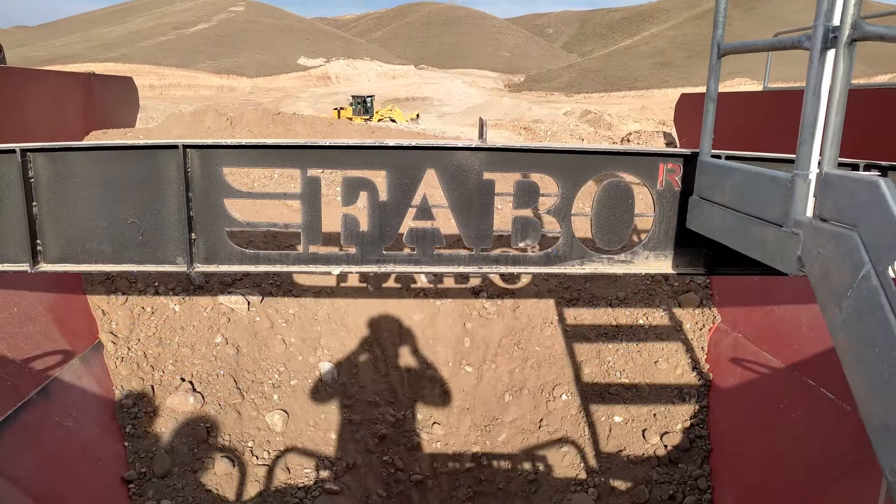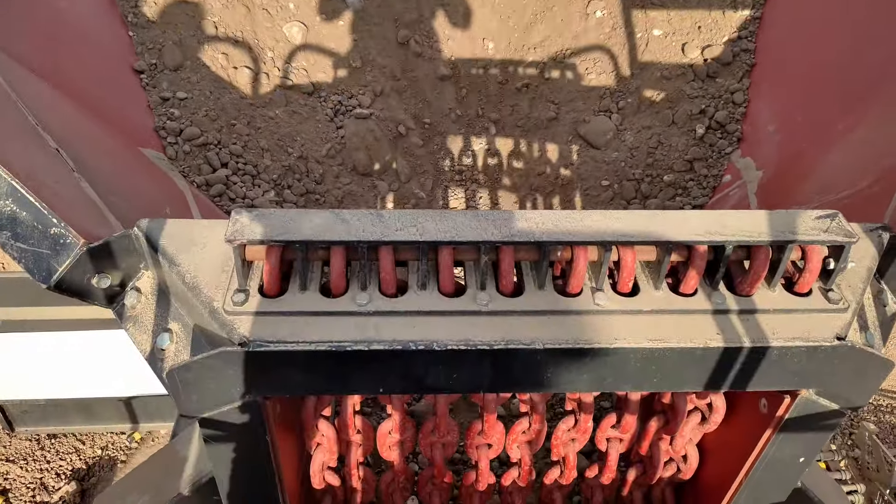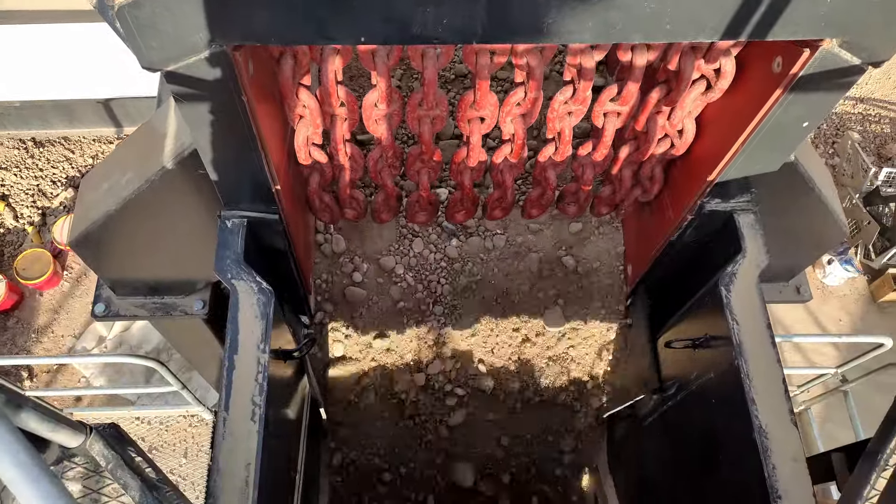Vibrating Feeding Bunker: It transfers the products such as granite, basalt, and limestone loaded on it to the jaw crusher.